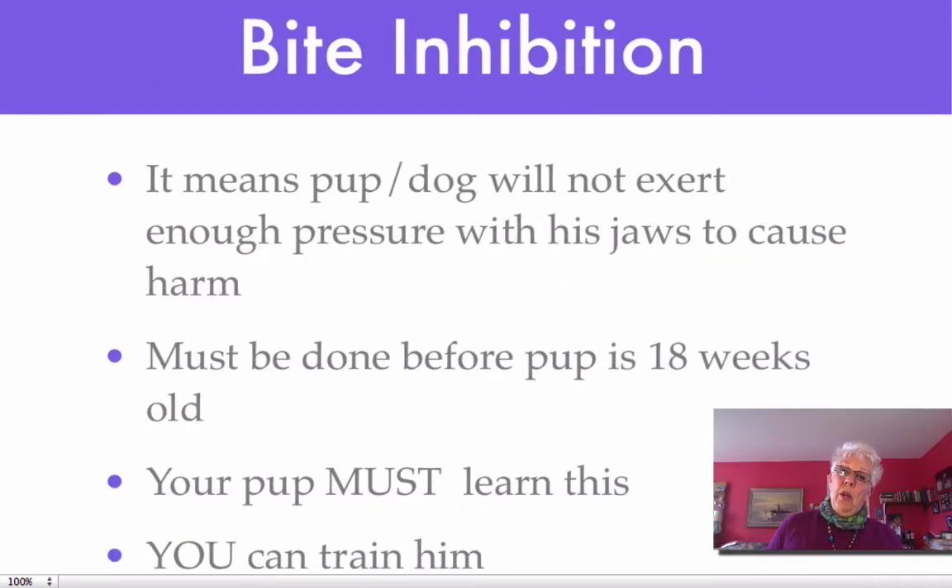Bite inhibition is a very important deal. What it means is that your puppy or your dog will not exert enough pressure with her jaws to cause harm. This must be done before pup is 18 weeks old. As he grows up and moves into the bigger world, things can happen that are startling or scary and he will react. When he reacts, what you want is him to not exert enough pressure with his teeth to cause harm. You train him to inhibit his bite by training him to leave something, with the ouch method, and of course by playing games with him.